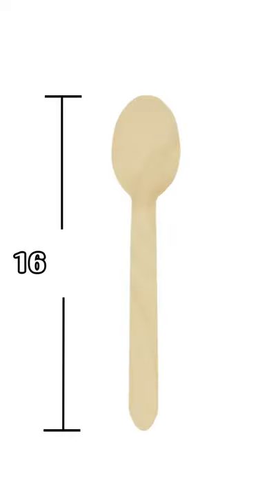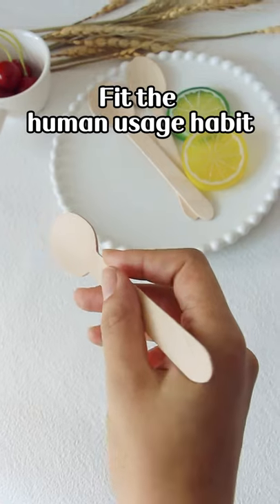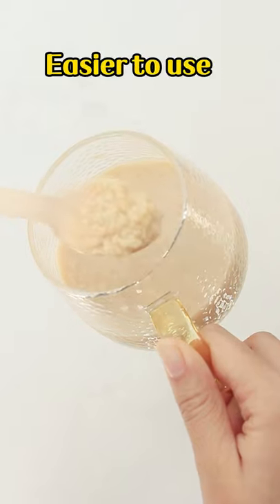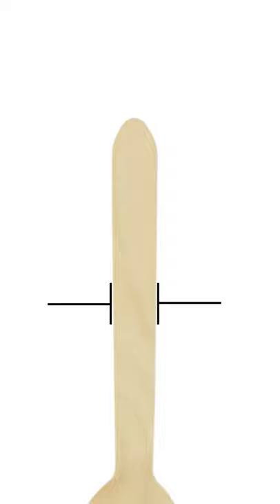Spoon length 160mm, thickness 1.7mm, fit the human usage habits. Spoon head width 34mm, depth 5mm, easier to use. Spoon handle length 110mm, width 13mm.